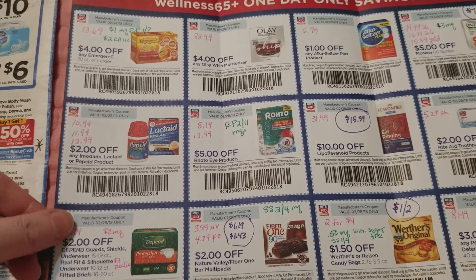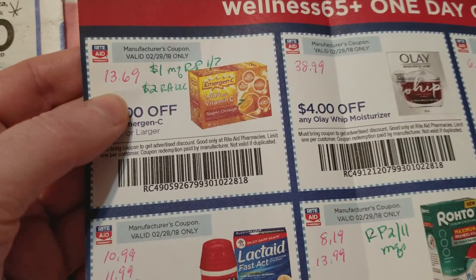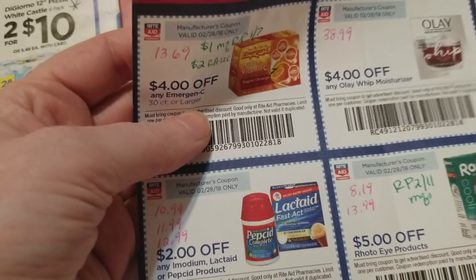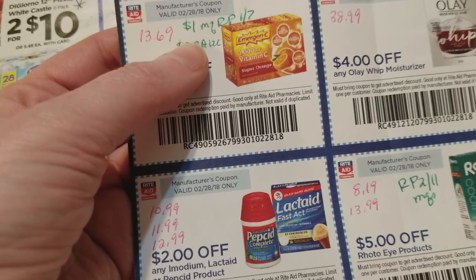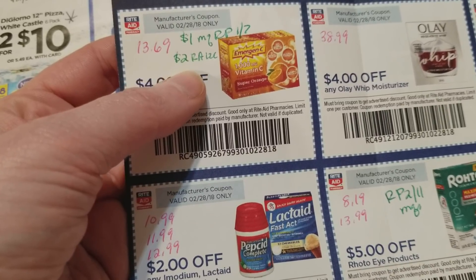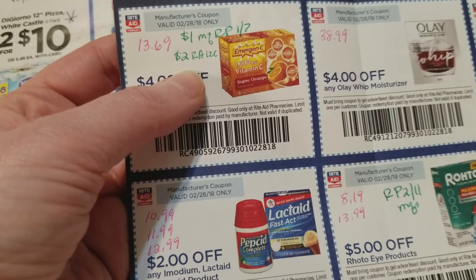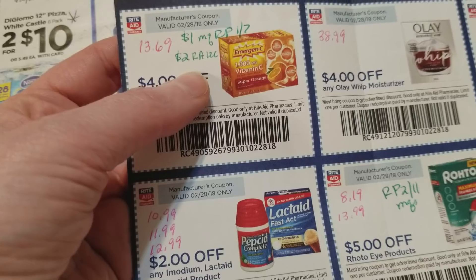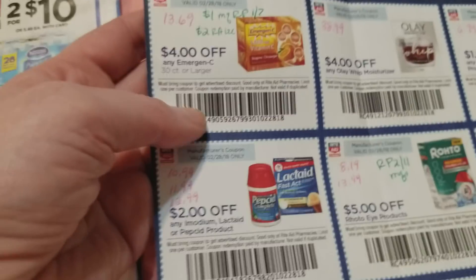The pink number is the store price, so that may vary a little at your store. For the emergency product, we got a dollar manufacturer coupon from the Red Plum on one-seven, and then there's a two-dollar Rite Aid load-to-card coupon that some people got from months back. It expires March 17th and may stack with the four-dollar coupon.